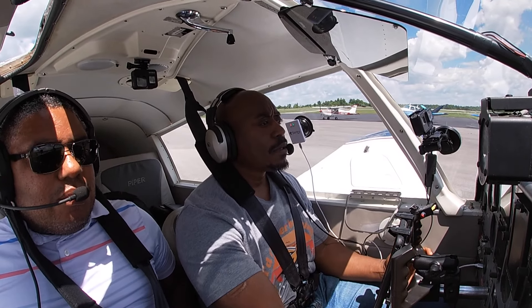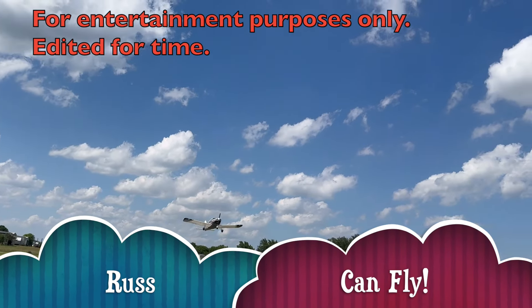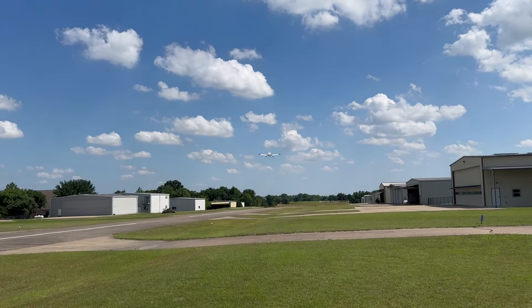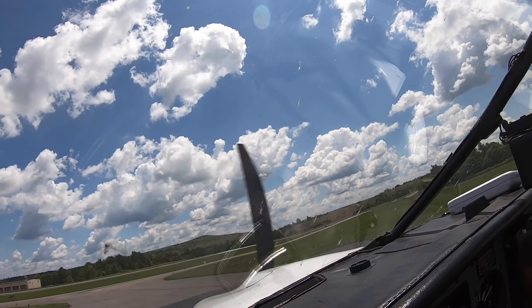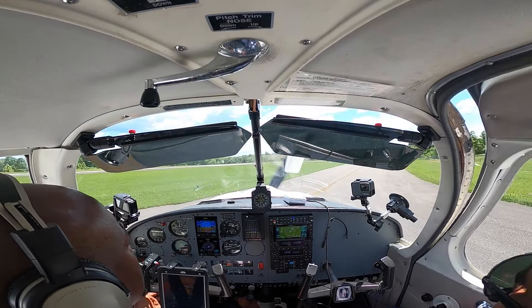Hey, good people. Welcome to Russ Can Fly. It's time to finally do this last leg and get Charlie home. I'm taxiing from the FBO here at Big Sandy Airport in Kentucky. I was so excited that this was the last leg I was going to fly before we got to Doylestown that I forgot to do an intro. So this is the first ever intro I've done as a voiceover.